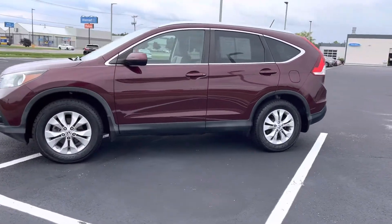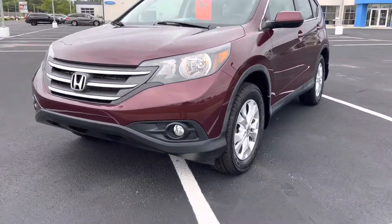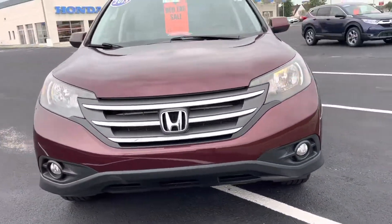Hi, this is Holly here with Victory Honda of Muncie. I just want to give you a sneak peek of the 2013 Honda CR-V EXL.